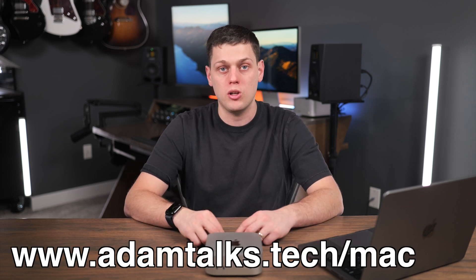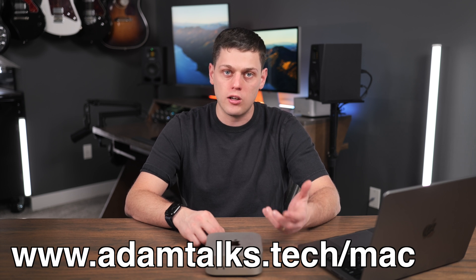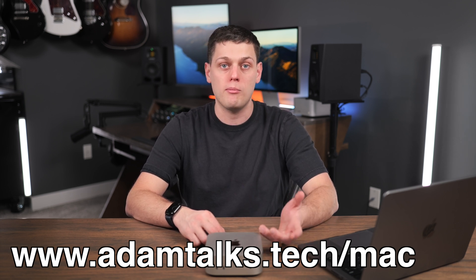If you need any additional help, I'm going to have links to all my favorite computers in the description below. And I've also got a form you can fill out if you would like personalized help picking out a Mac for your setup.